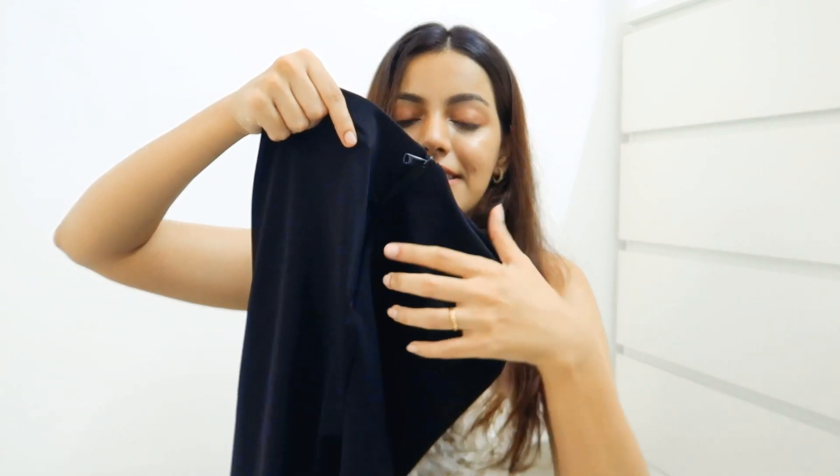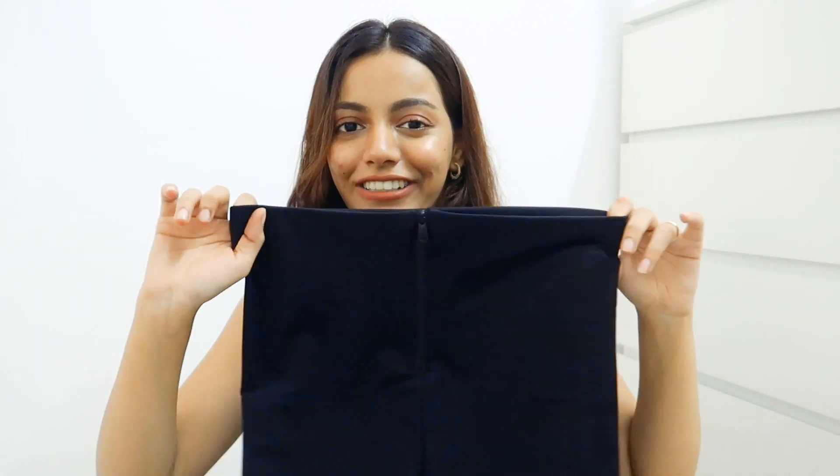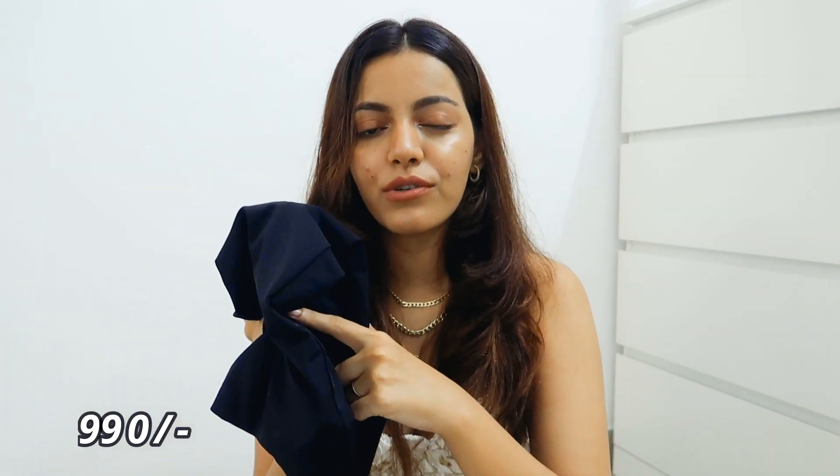Next up I got cycling shorts, but these are a little different — they come with a zip. I thought they were very interesting. I'll probably wear these for my weight training. I might also style them outside with oversized shirts, which have been such a savior. Wearing cycling shorts with a black tank and a green or yellow shirt would be such a great look. This one was 990 rupees and I don't plan on returning it.